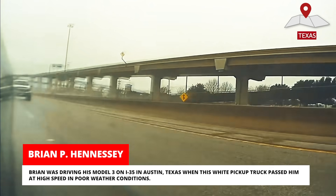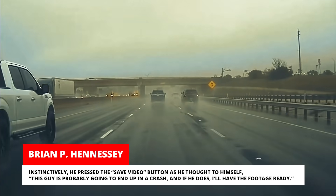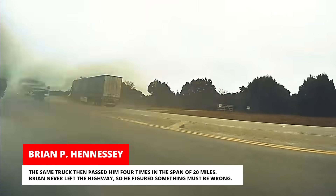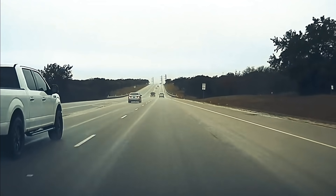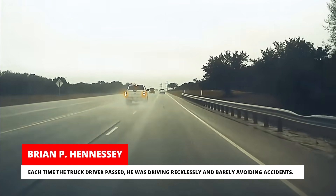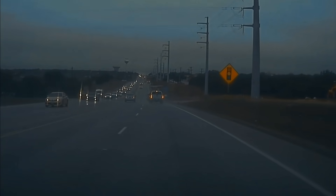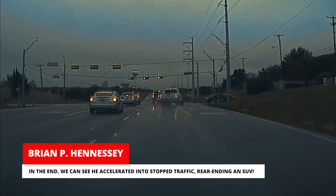Brian was driving his Model 3 on I-35 in Austin, Texas when a white pickup truck passed him at high speed in poor weather conditions. Instinctively, he pressed the save video button, thinking this driver was probably going to end up in a crash. The same truck then passed him four times in the span of 20 miles. Brian never left the highway, so he figured something must be wrong. Each time the truck passed, the driver was driving recklessly and barely avoiding accidents. In the end, he accelerated into stopped traffic, rear-ending an SUV.